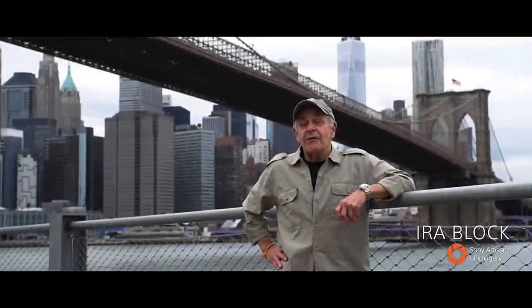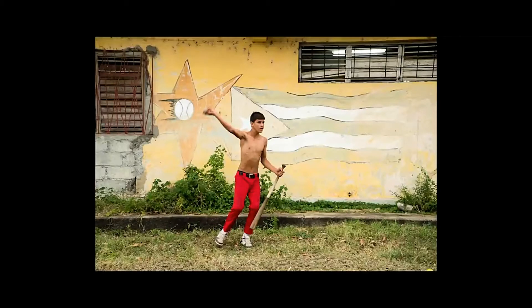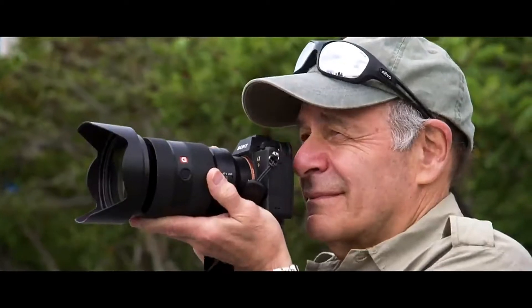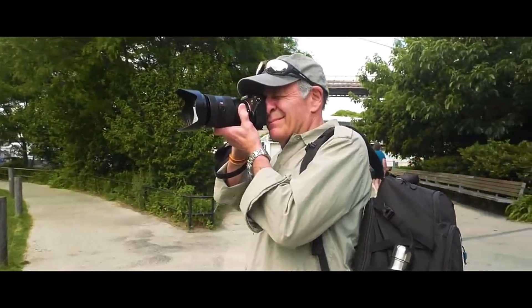I've been a professional photographer for over 40 years, working for National Geographic. I've traveled to so many countries and taken some fantastic photos. When I'm traveling and working, I'm always using the Sony Alpha camera system.